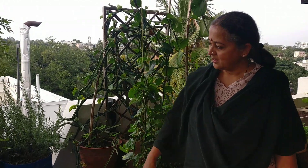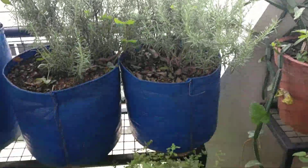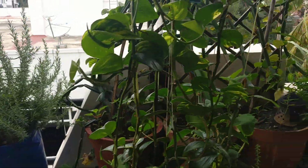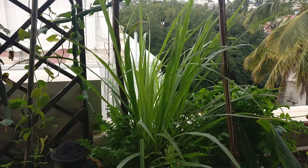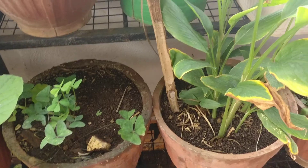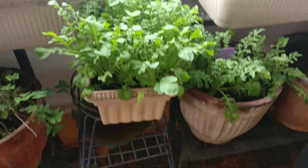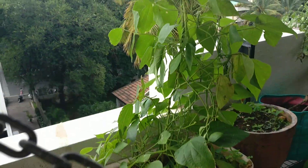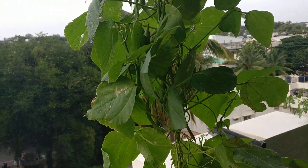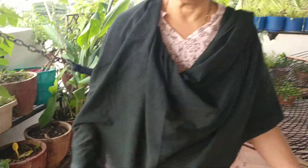I am Vani Murthy from Malaysia and right now we are on my terrace. I grow a lot of edibles — these are herbs that I grow, and if you come this way, there is lemongrass and then some greens, all growing organically. And these are beans growing as a creeper. It continues — I have different kinds of edible plants and I grow many kinds of food.